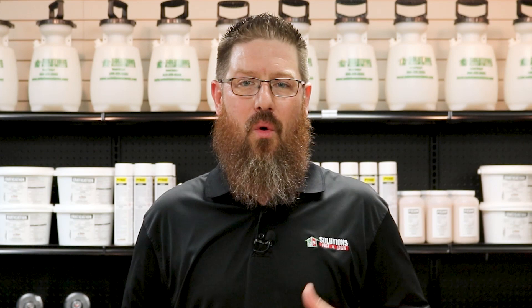I'm Jason with Solutions Pests & Lawn, and this is Pest Support. If you have any pest control questions you need answers to, or any pest-related problems you need help with, stop by one of our stores, visit our website, or give us a call and get help today.